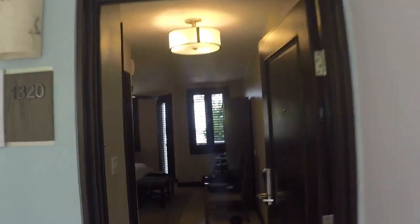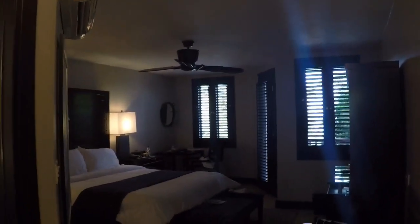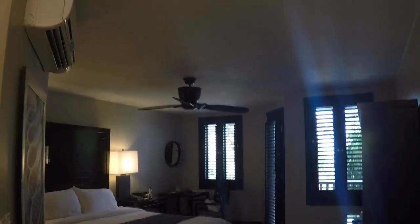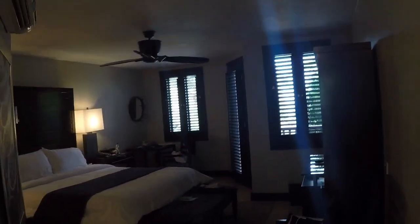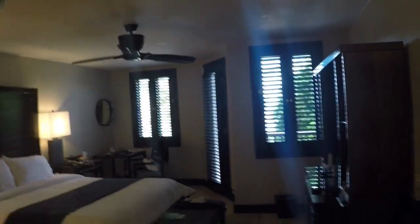Entering room 1320, this is what you'll first see. Got a king bed there — we'll get into that in a second. There's a ceiling fan and a bar on the right. And far over to the right is a deck that I'll show you shortly as well.